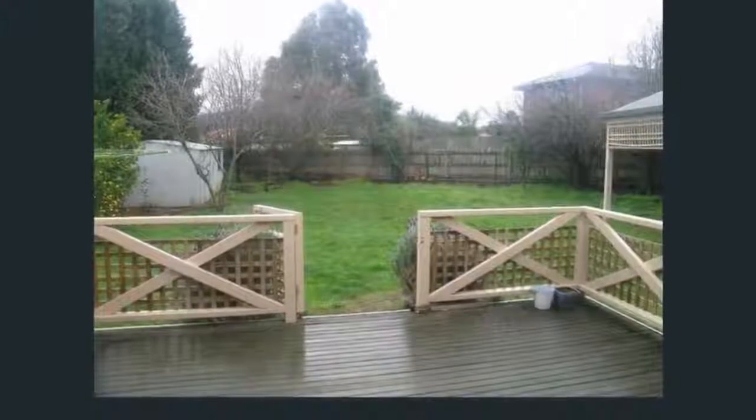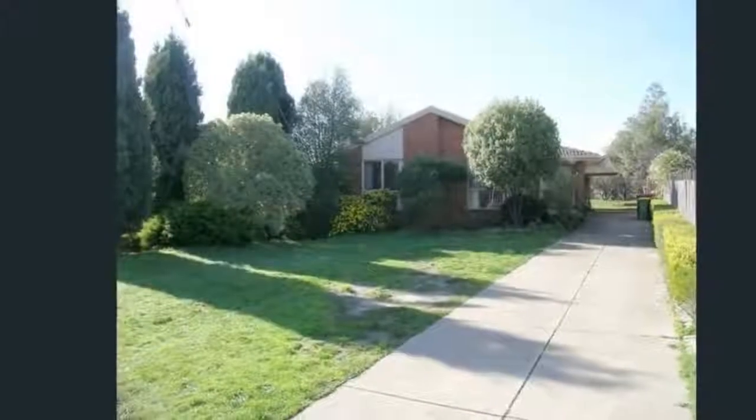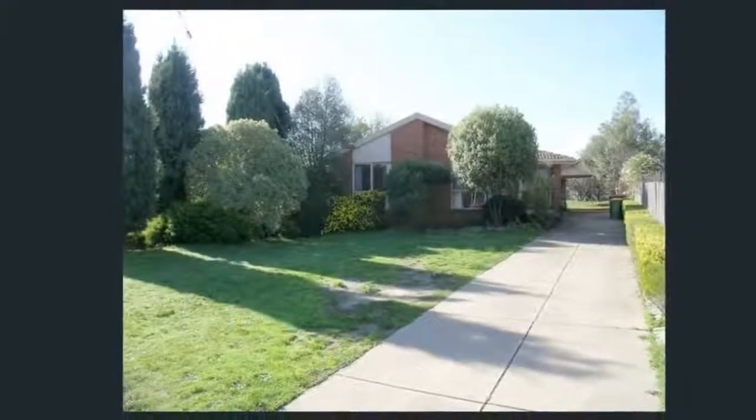Outdoor entertainment deck and oversized double carport with rear access, perfect for the caravan, boat and trailer — or even all three.